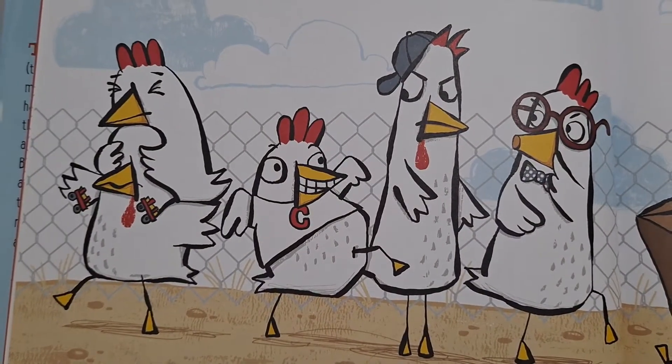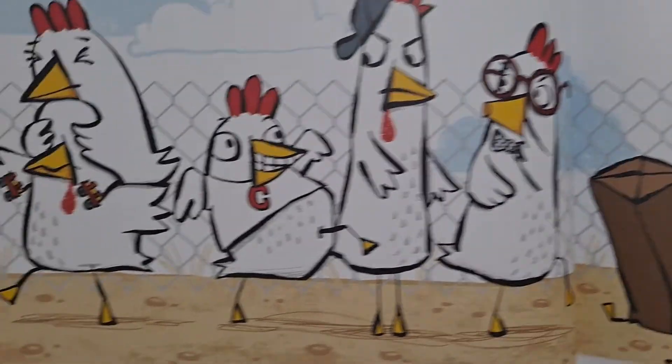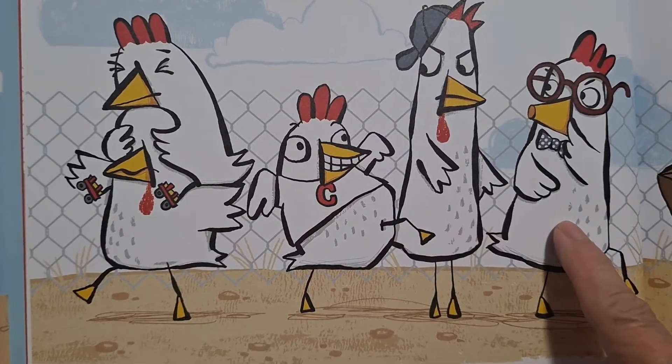Five chickens tippy-toe. One, two, three, four, five.